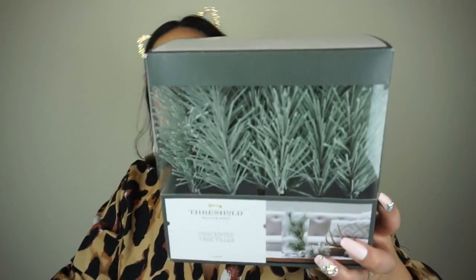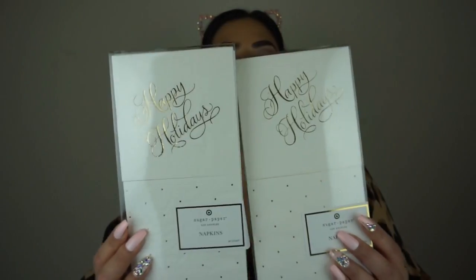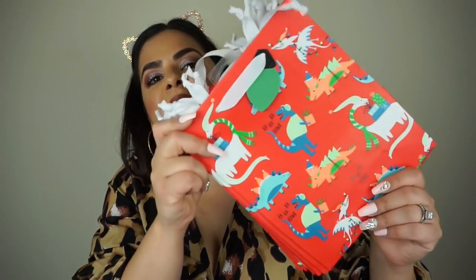Sugar Paper also had napkins in white and gold for $2.50 — I picked up two packs. My son is a super dinosaur lover — I did a dinosaur Christmas tree — so when I saw cute dinosaur bags for only 60 cents I grabbed seven of them in case he still loves dinosaurs next year. I also found a beautiful gift bag that says 'let it snow' with buildings that look like presents in pink, blue, and green — the car detail is my favorite part. These were only a dollar. I was hunting for the larger version but didn't find it.